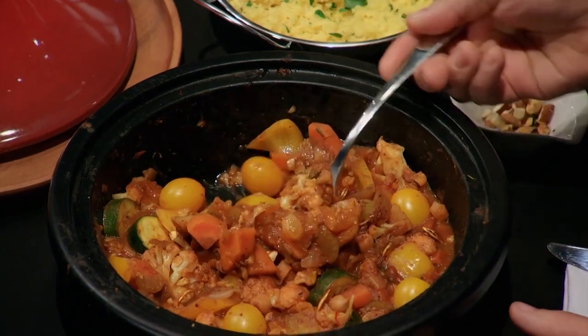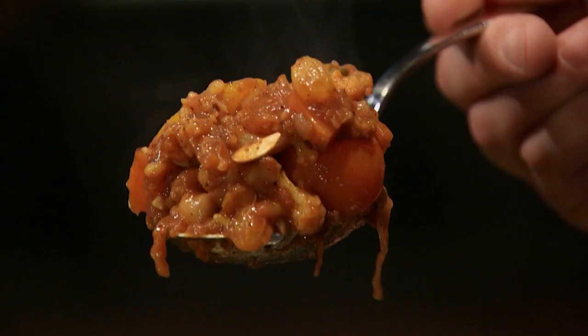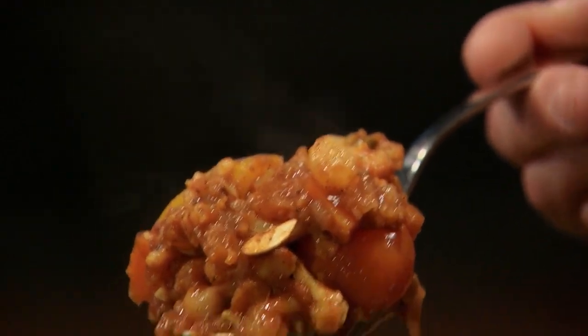So tell me what vegetables you have in here. Some pumpkin, carrots, celery, chickpeas, zucchini.